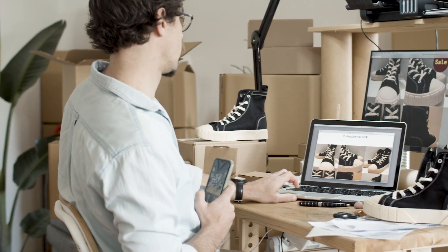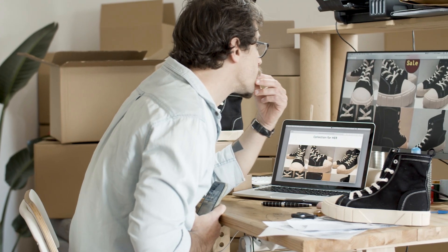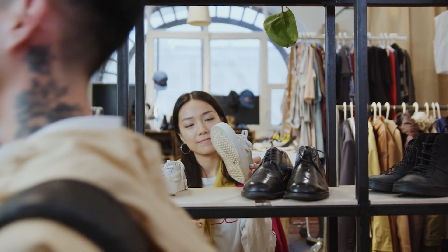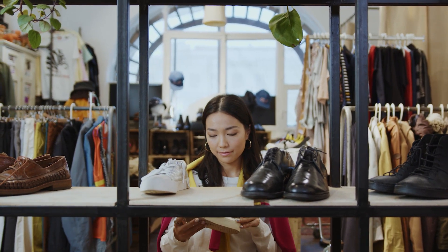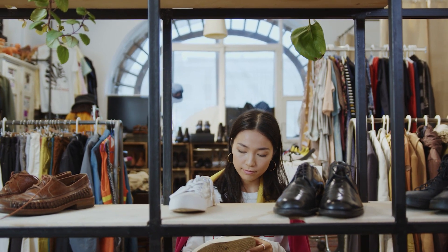Instead, it revolves around identifying profitable items in major retail stores and capitalizing on the price discrepancies between these stores and Amazon. Furthermore, this method offers substantial potential for high profit margins, making it an attractive option for aspiring entrepreneurs.